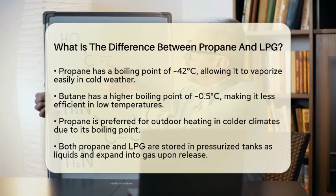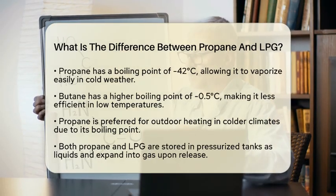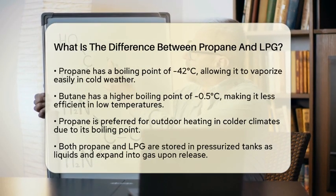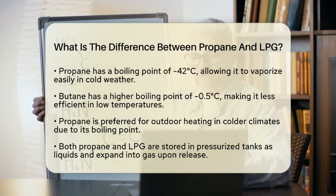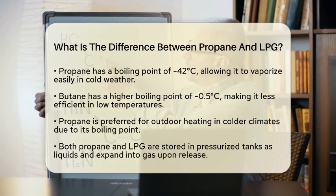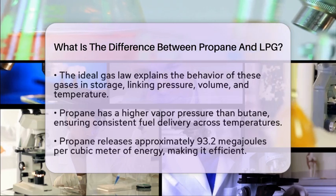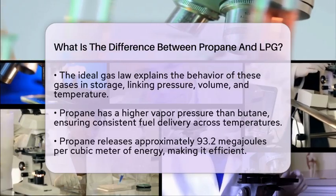This is why propane is often the preferred choice for outdoor heating in colder climates. Both propane and LPG are kept in pressurized tanks as liquids, and upon release they expand into gas. The behavior of these gases in storage is explained by the ideal gas law, which states that pressure multiplied by volume equals the number of moles of gas multiplied by the ideal gas constant times temperature (PV=nRT). This means that as temperature rises, pressure inside the tank increases, requiring strong tank designs to ensure safety.